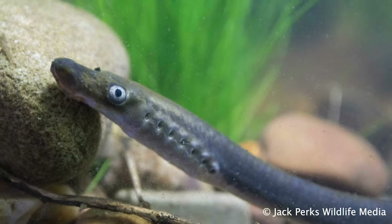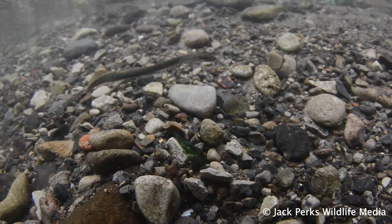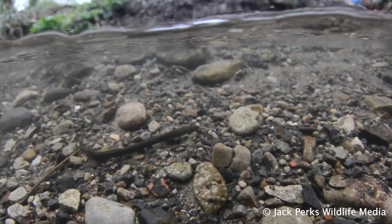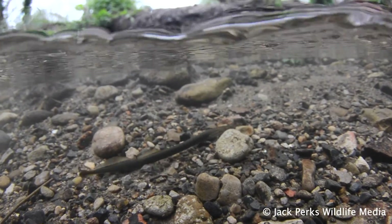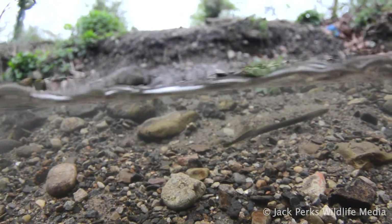They have the unique distinction of being the fish that killed a king — King Henry I. He supposedly died after eating a surfeit of lamprey. These fish were among the first vertebrates to develop, over 360 million years ago.